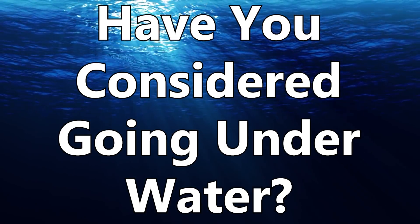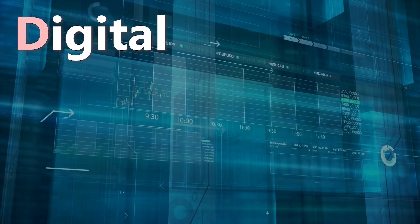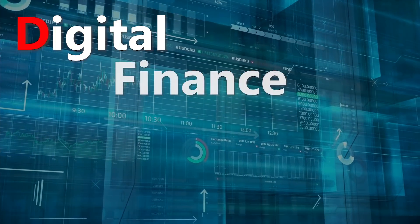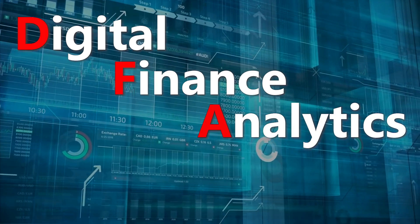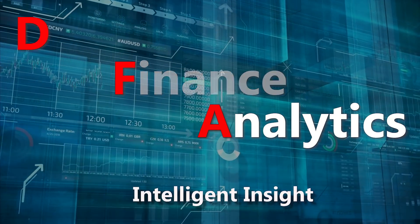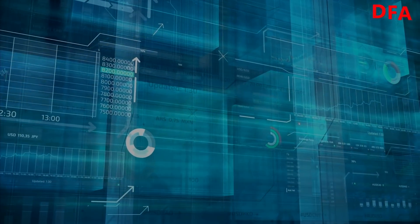Today, have you considered going underwater? Hello again, it's Martin North from Digital Finance Analytics. Welcome to this post covering finance and property news with a distinctively Australian flavour. This is going to be a short but I think important post today.